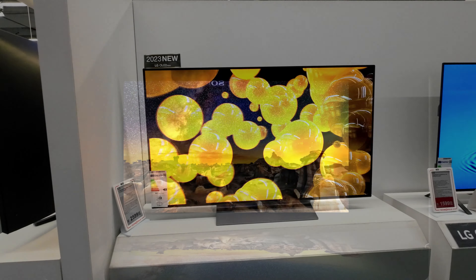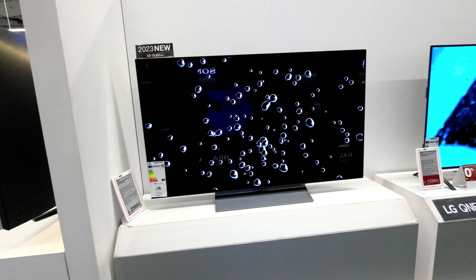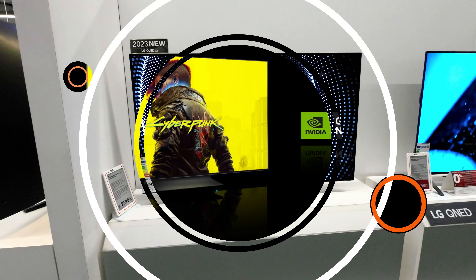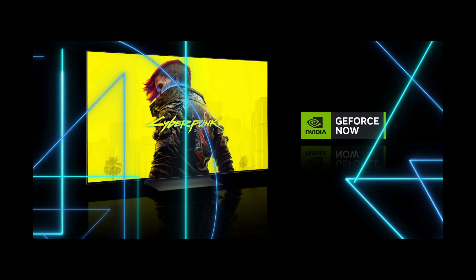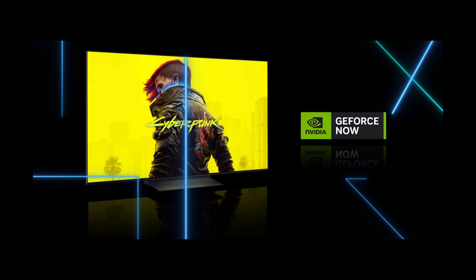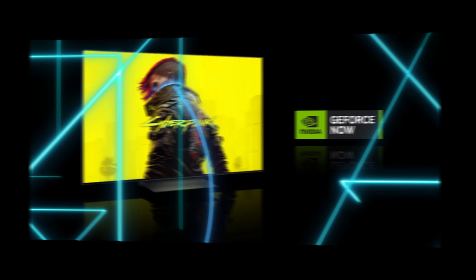For gamers, the LG Evo C3 offers an unbeatable experience, boasting a blazing fast 0.1ms response time, along with NVIDIA G-Sync compatibility, AMD FreeSync Premium, and VRR support, ensuring a clear, smooth picture that truly sets it apart.